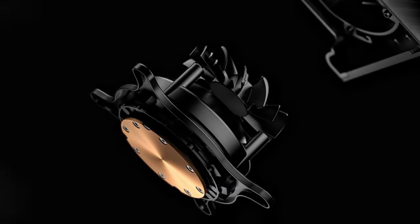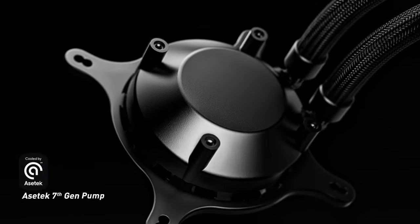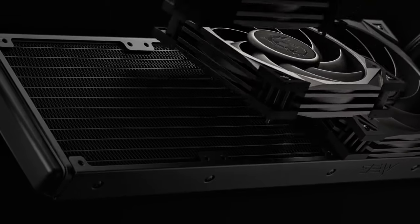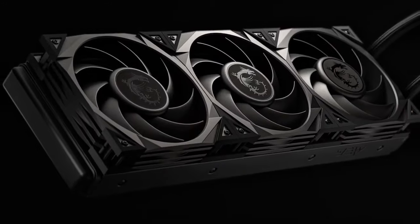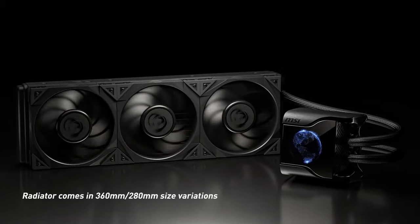360mm radiator: The S360 designation indicates that it comes with a 360mm radiator. This large radiator provides ample surface area for heat dissipation, allowing for efficient cooling even under heavy loads or overclocking scenarios.